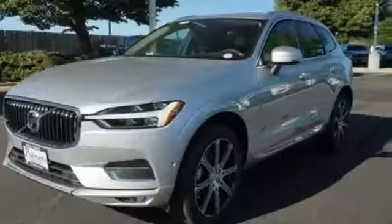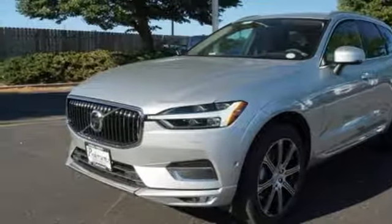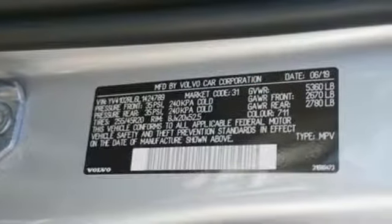Configurable instrument gauges, external memory control, doors and push button start proximity key, driver memory seats, rear parking sensors, and multi-zone climate control.